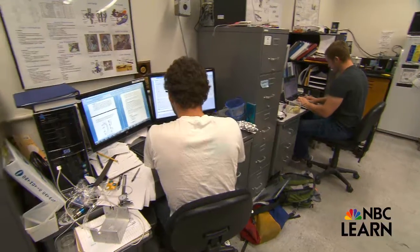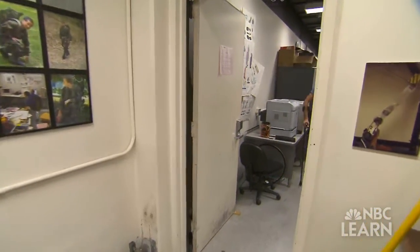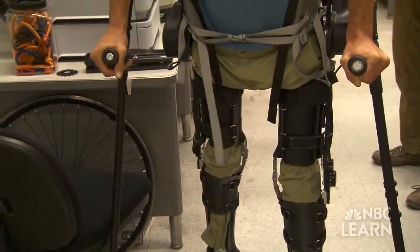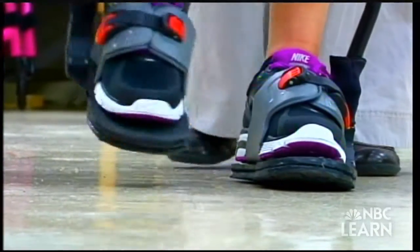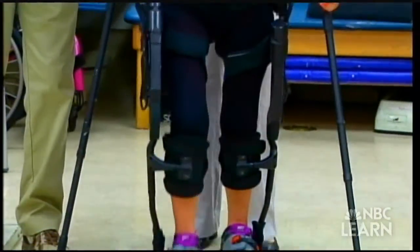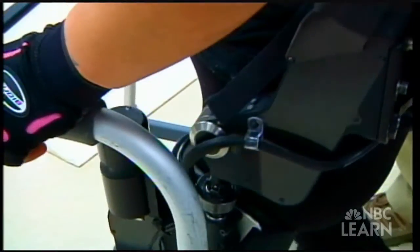In the Robotics and Human Engineering Laboratory at the University of California, Berkeley, something almost miraculous is taking place. People with paralysis and other physical disabilities who've been unable to move their legs for years are walking again due to the development of a robotic exoskeleton.